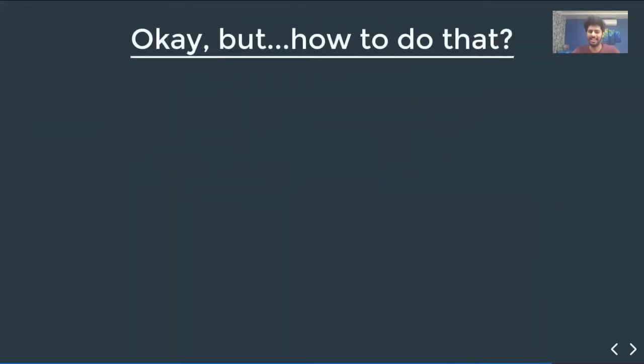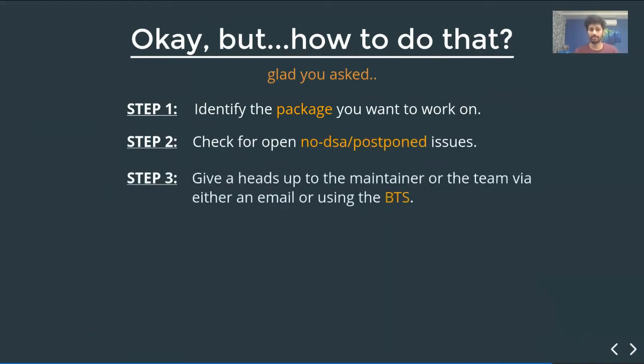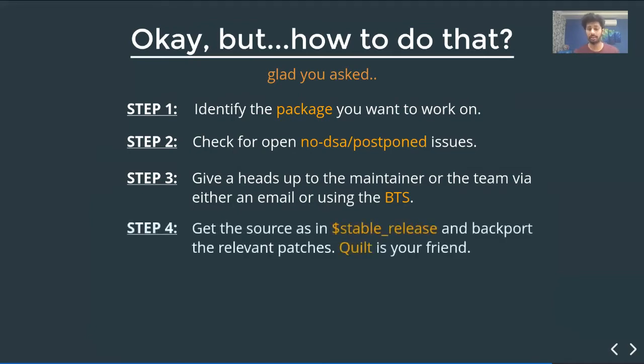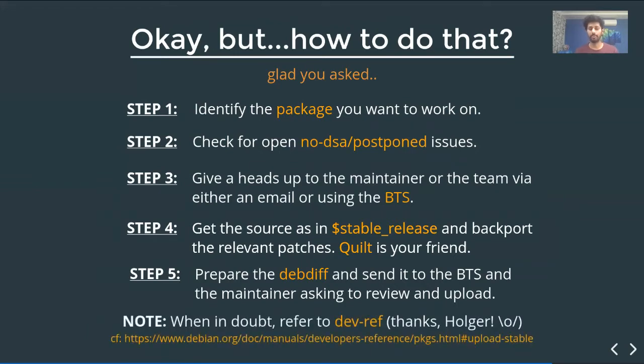How to do that? Step one: identify the package you want to work on. Step two: check for all the no-DSA or postponed issues. Step three: give a heads-up to the maintainer or team via email or the BTS (Bug Tracking System). Step four: get the source from the stable release — say Buster — and backport the relevant patches for the CVE. Quilt is a tool that helps you patch and play around with patches.